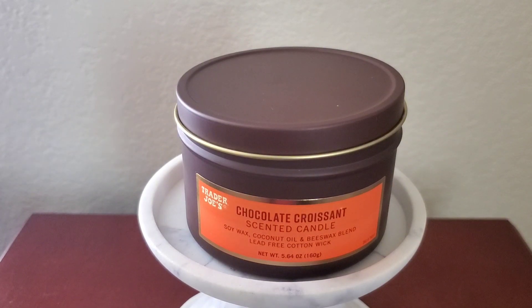I do notice a difference each time I buy Trader Joe's candles. I don't know if they're trying out different types of wax formulas, but previously I've seen Soy Wax only and Soy Coconut Wax. This one in particular is new in that it says Coconut Oil and Beeswax. I feel like that's a little bit of a nuance — I'm just curious why it says 'Blend,' so I don't know if there's paraffin or not. I just want to make that distinction.